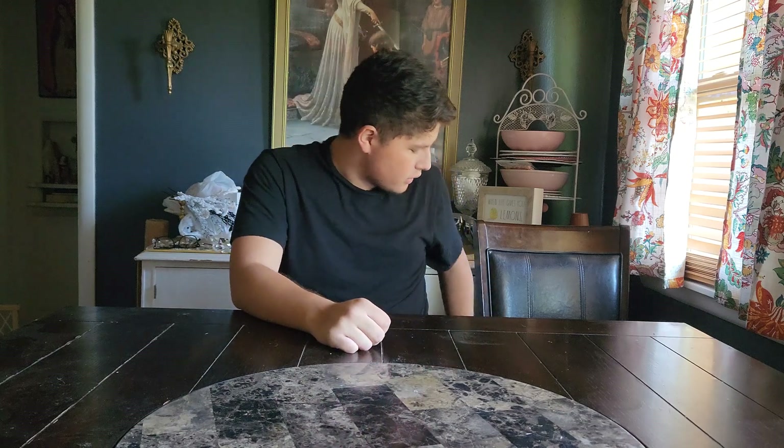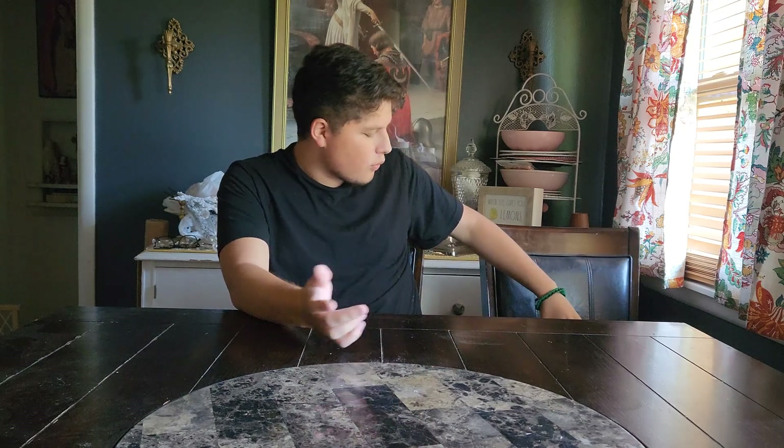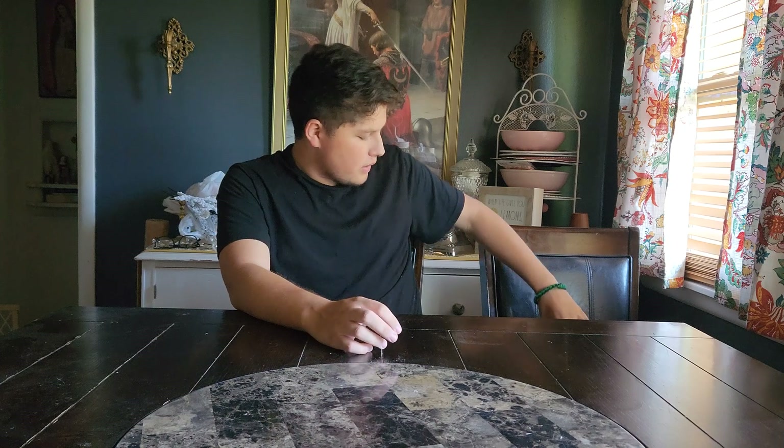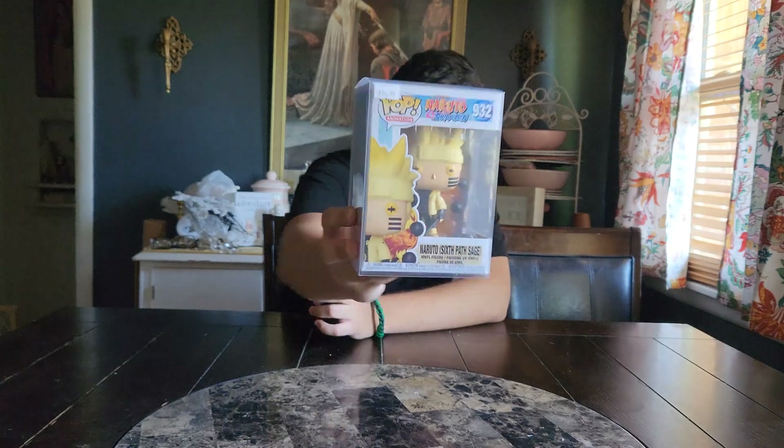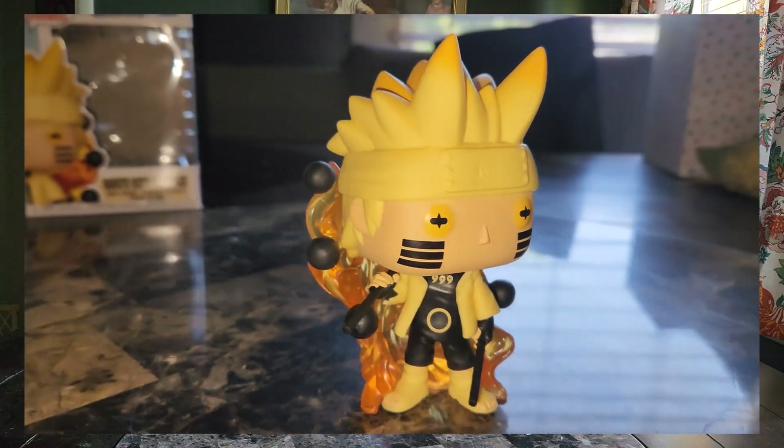I did pick up two really great figures for today's video. We'll start off with the main one that I was pretty much hyped up about, and that's going to be Naruto Six Path Sage. You should see the close-up right about now. I picked up this one because, one, it was $15, and two, it's a great figure.